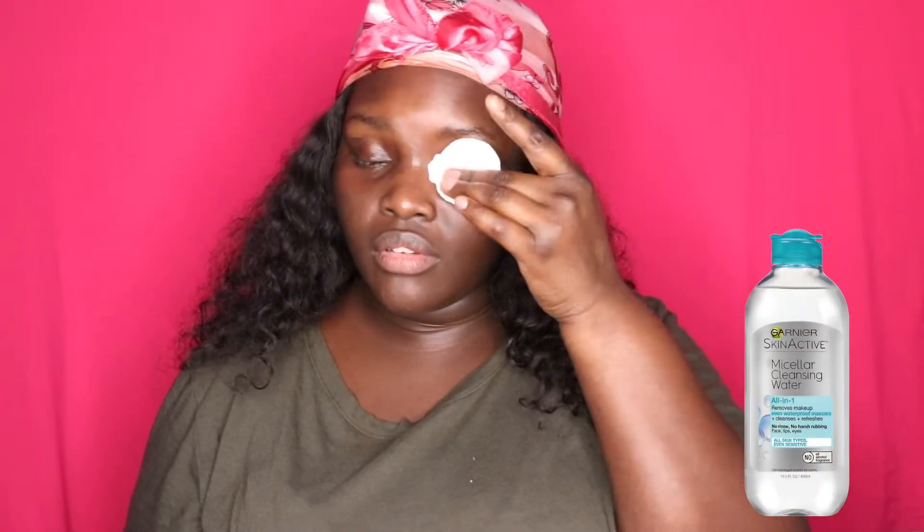I left my lashes on while removing my makeup because the moisture from the wipes helps loosen the eye glue, so by the time I'm ready to take the lashes off, they come off super easily. As you can see, it didn't pull or tug — it just came off easily because it was already moistened.